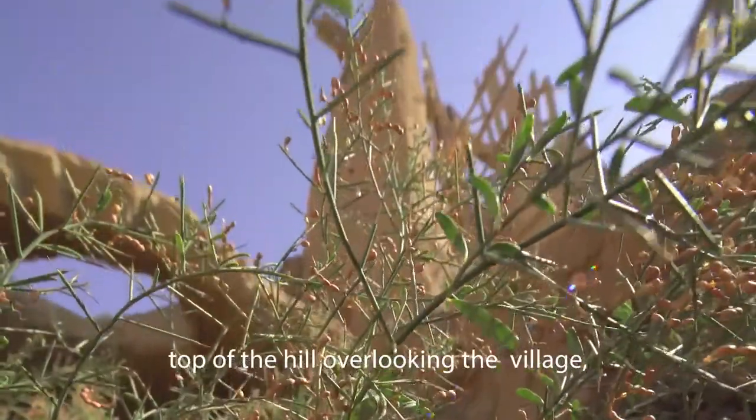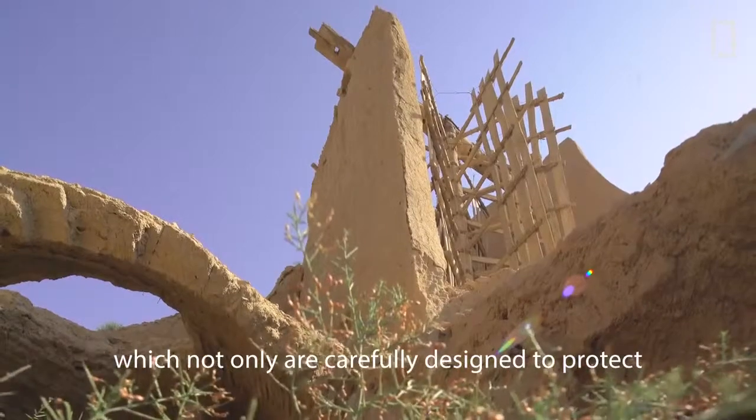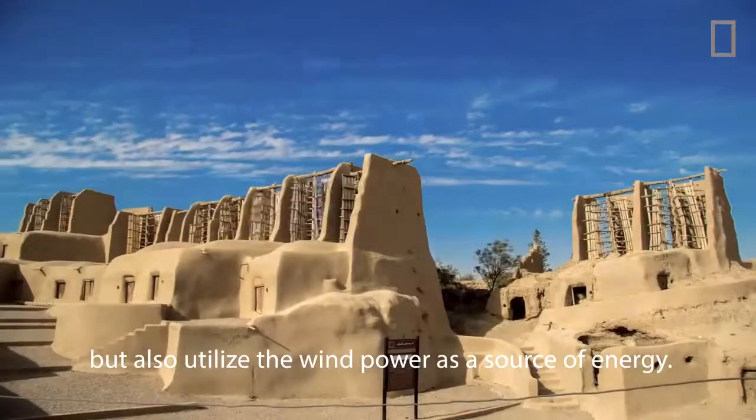These windmills, as can be seen, are built on top of the hill overlooking the village. They are not only carefully designed to protect the village from the devastating winds, but also utilize wind power as a source of energy.